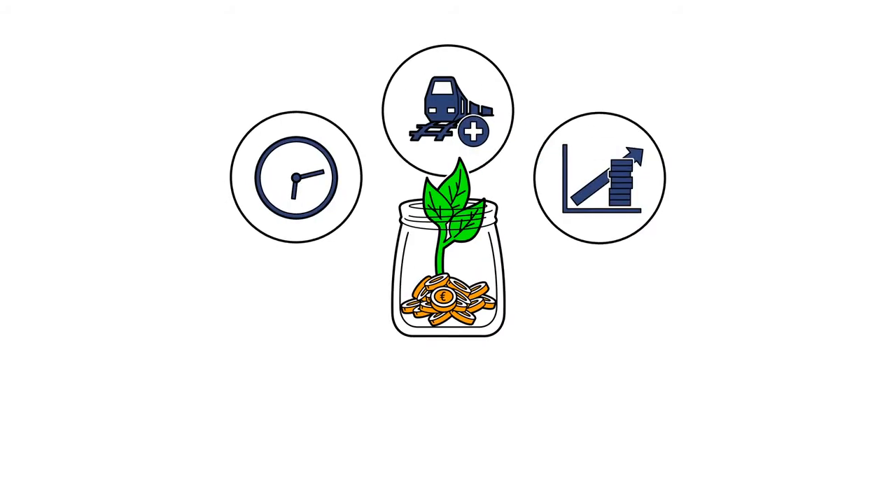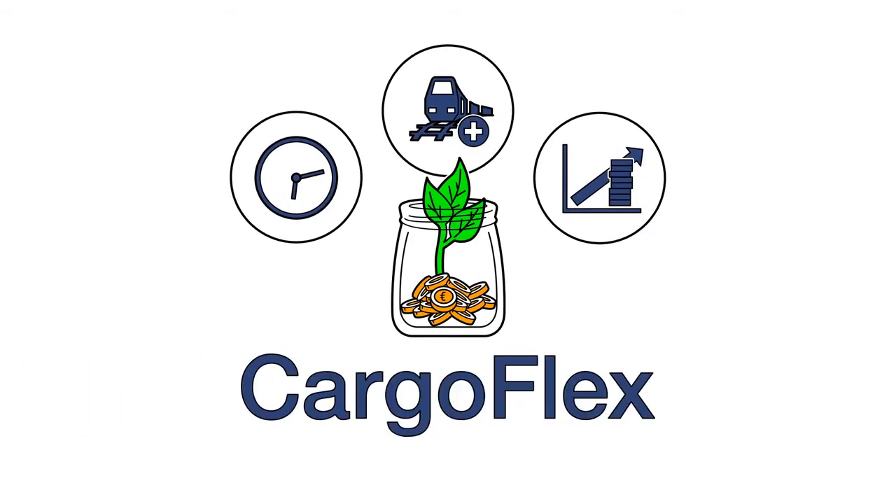For more sustainable freight transport by rail — CargoFlex, the digital automatic coupler, by Voith.